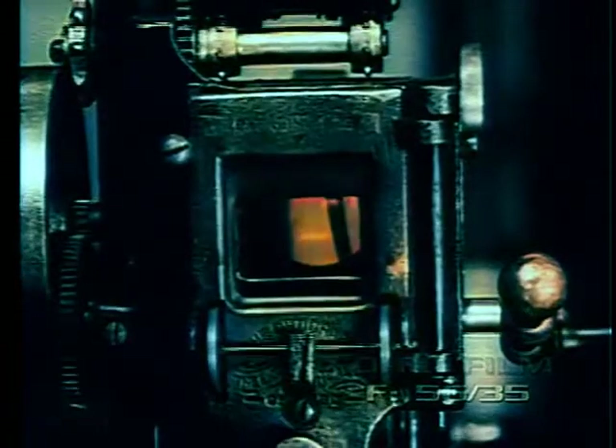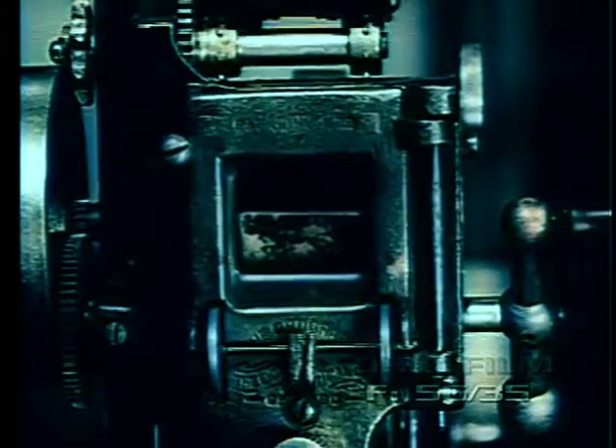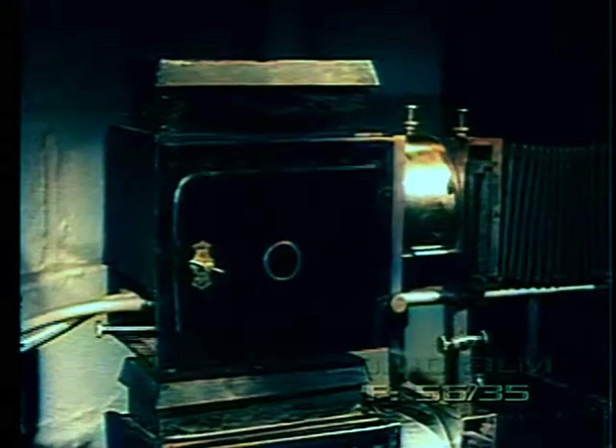Just above the Geneva movement, between the aperture and the lens, was a barrel-type shutter. Framing was accomplished by simply moving the aperture up and down. Because of its light weight, this machine became very popular with traveling exhibitors in rural communities.